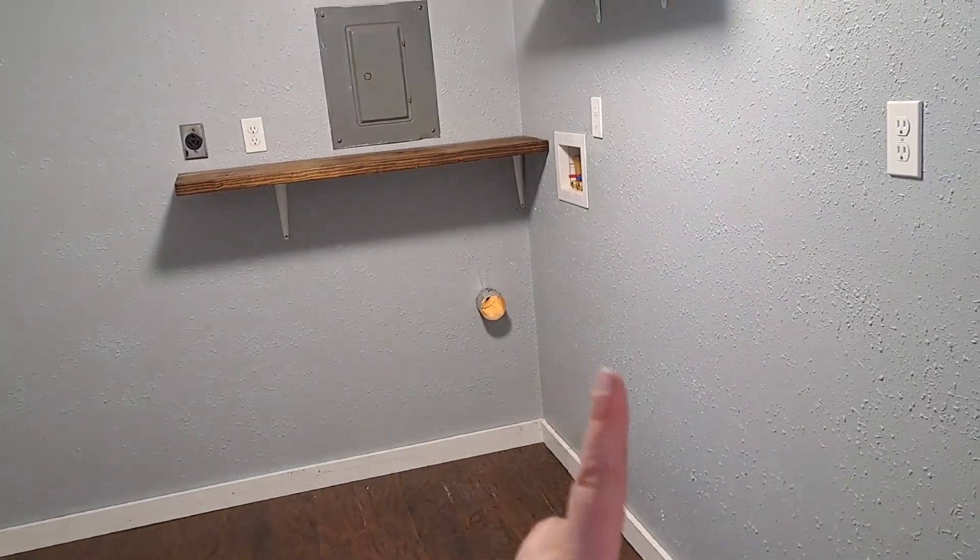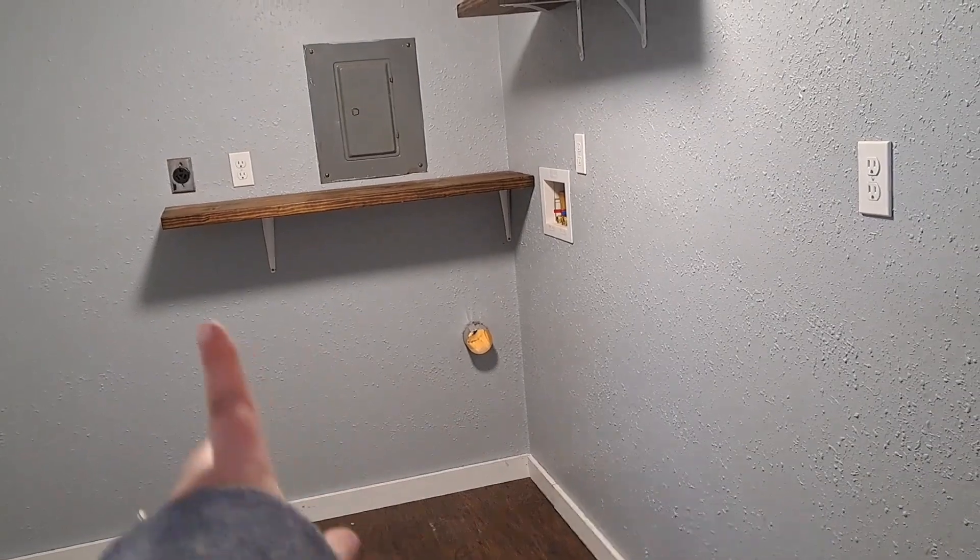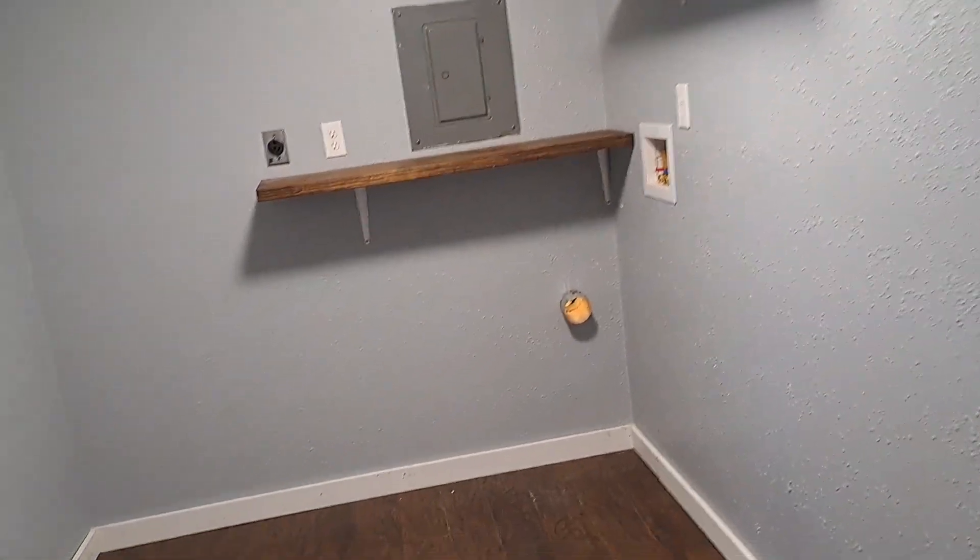And then the laundry room — we moved the washer and dryer. They used to be on this wall, and we moved them onto that back wall.